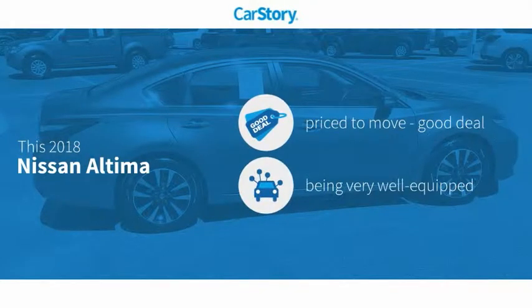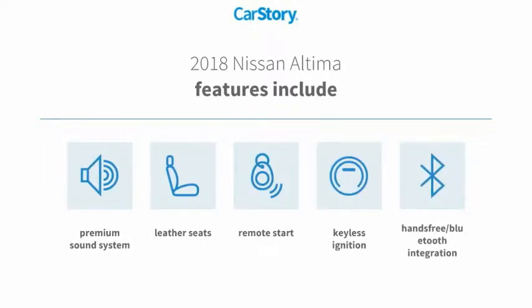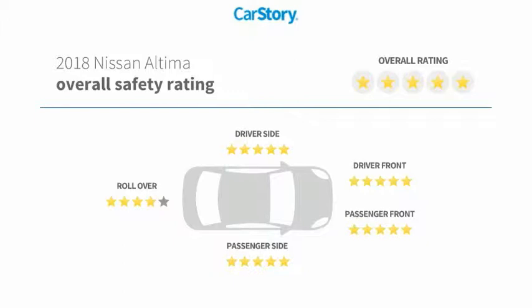CarStory Research indicates this vehicle as being priced below the average market price, loaded with features. Features also include remote start, keyless ignition, premium sound system, leather seats, hands-free Bluetooth integration, and has been listed as an IIHS top safety pick with these ratings.